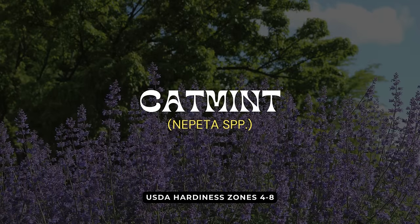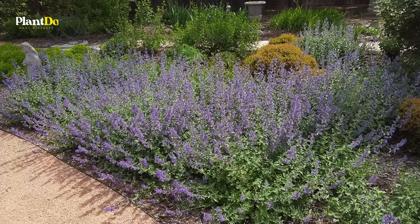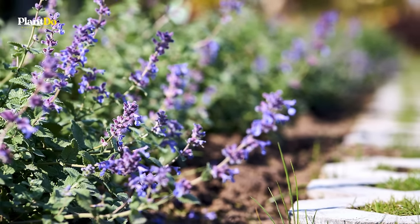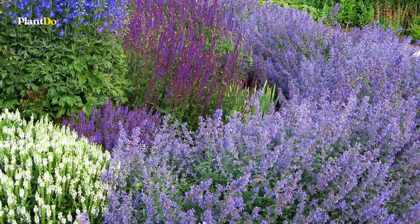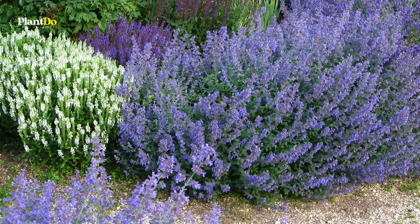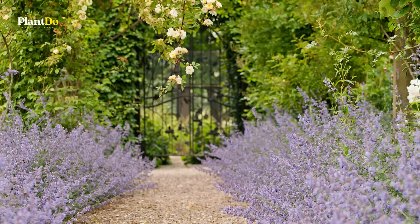Number 8 on our list is Catmint, a delightful perennial that offers more than just beautiful blooms. This plant is known for its aromatic foliage and clusters of lavender-blue flowers that attract bees, butterflies, and even hummingbirds. Catmint is incredibly hardy, thriving in full sun to light shade and preferring well-drained soil. It's drought-resistant once established, making it a low-maintenance choice for beginner gardeners. Plus, its long blooming season from early spring to late fall ensures your garden remains vibrant for months.